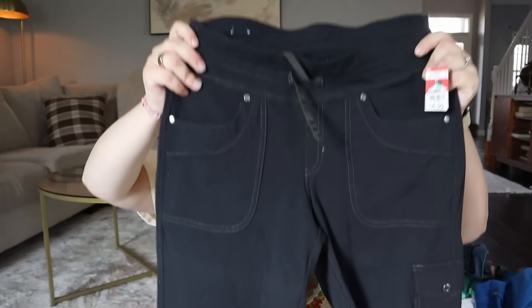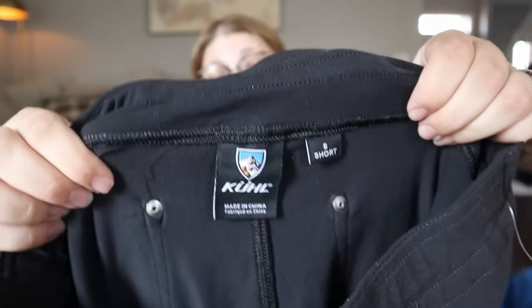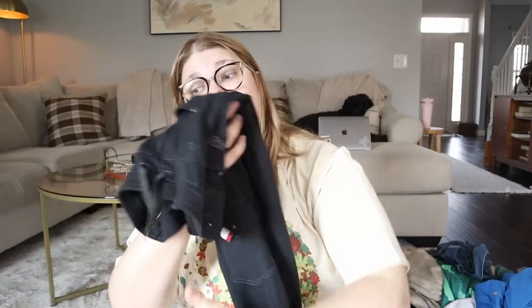Moving on to a different Goodwill on a different day — this was such a great haul. The first thing is a pair of pants, more of a sweat-pant yoga-pant feel, for $4.99. These are from the brand Cool, which I've done really well selling — lots of jackets and things for good money. They're a women's size 8 short, and Cool in general resells for over $35 for me.